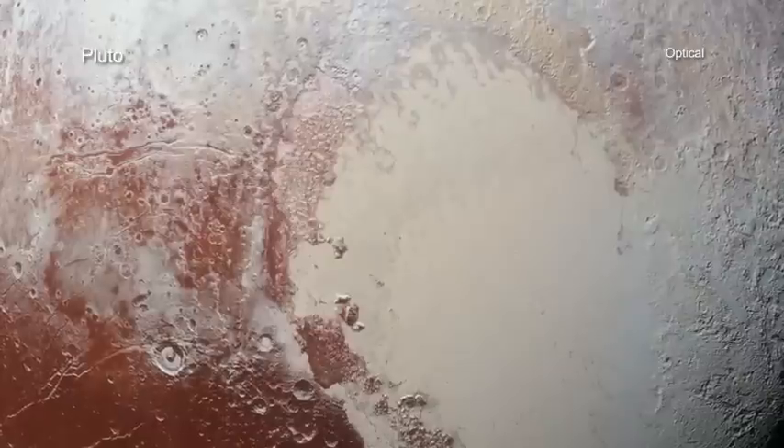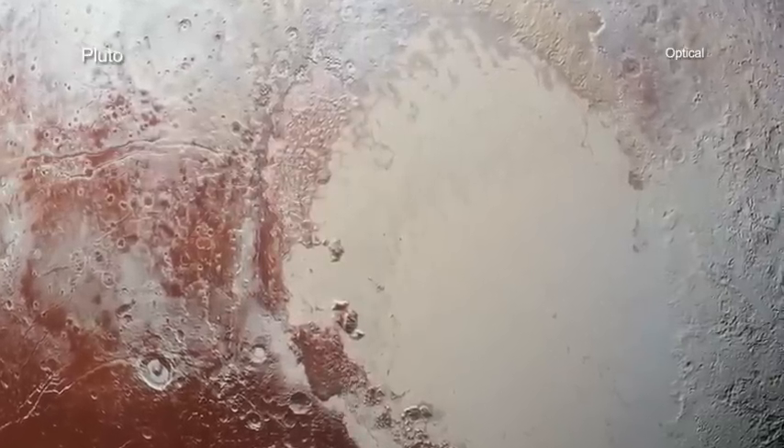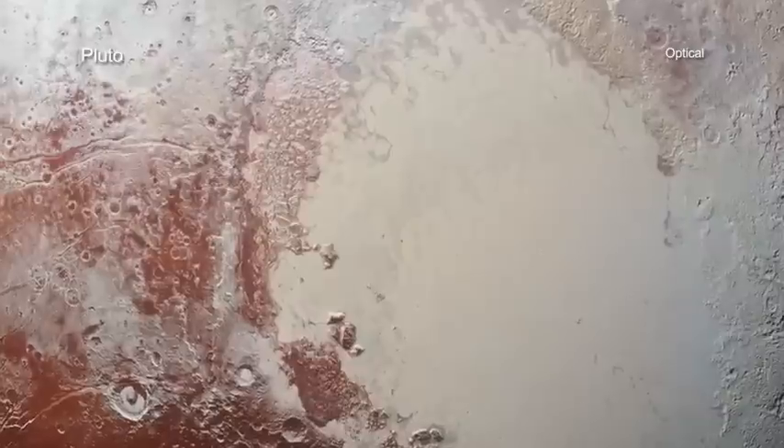Scientists hope to learn more about Pluto and other objects in the outermost regions of our solar system with future observations.